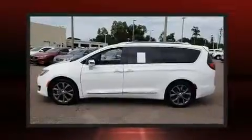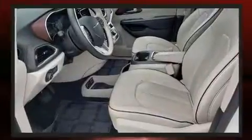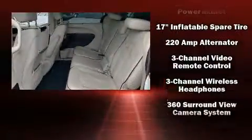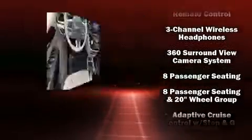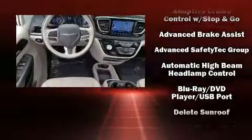Rear LCD monitors provide entertainment that your passengers will appreciate no matter how far the drive. Chrysler also prioritized safety and security by including front side impact airbags, a panic alarm, and four-wheel disc brakes with ABS.